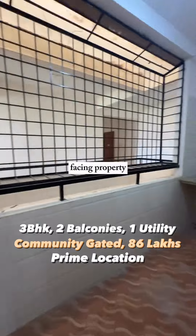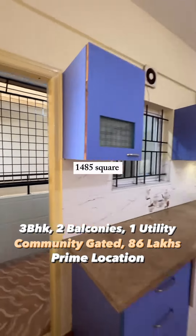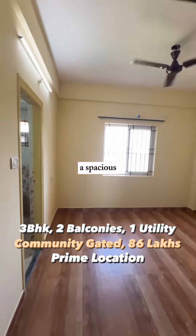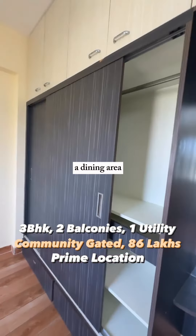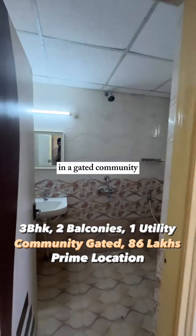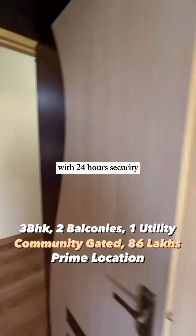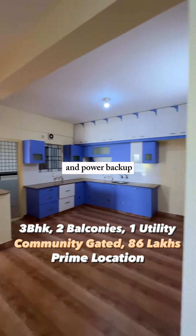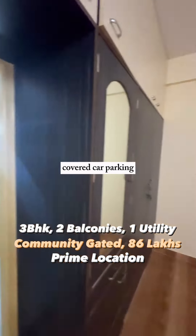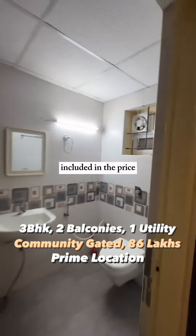It is an east-facing property with 1,485 square feet of built-up area. You have a puja room, a spacious living room, and a dining area. All the woodwork you see is teakwood. It is in a gated community with 24-hour security and power backup. You have two elevators in the building, and you get a dedicated covered car parking and bike parking included in the price.